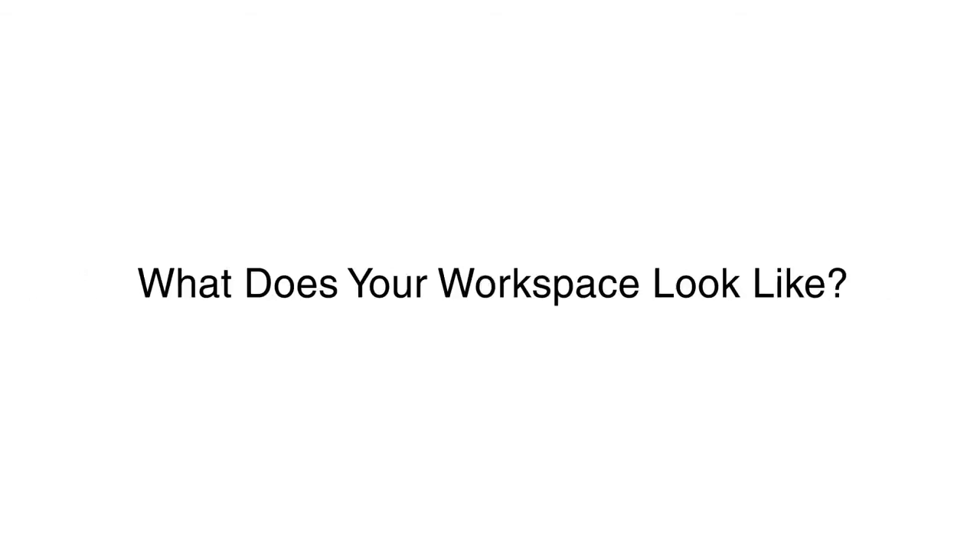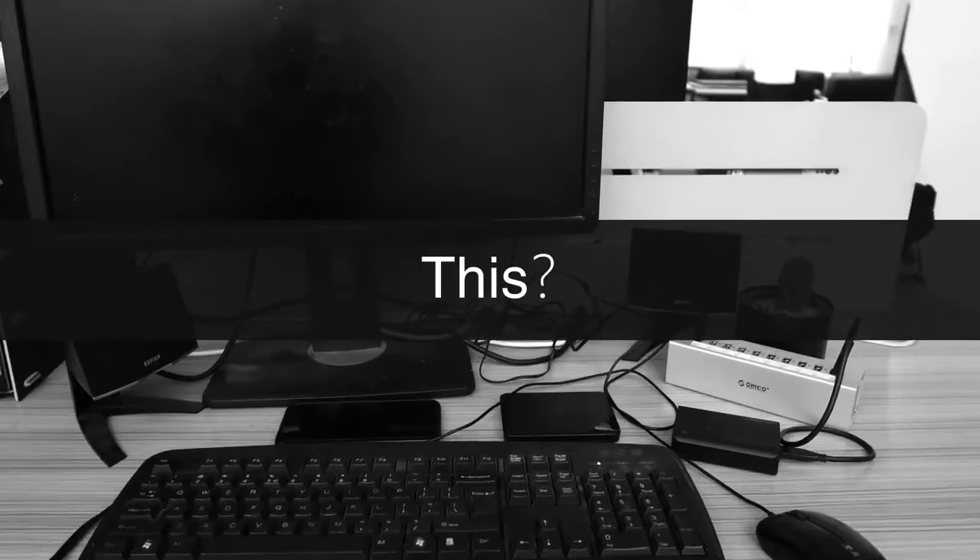What does your workspace look like? This, this, or this?